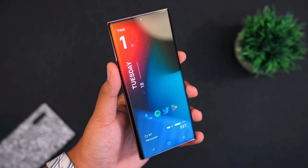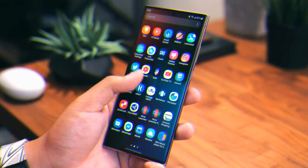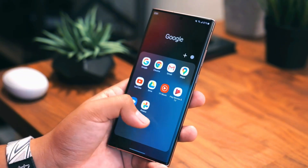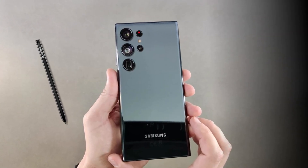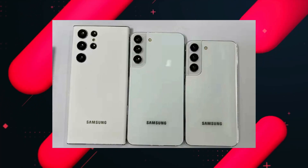Hey guys, welcome back. In our previous video I shared some information about the camera features for the S22 Ultra, but now more interesting updates are coming about the video performance of this phone. Further, we'll talk about the launch and availability of the S22 series, which has been delayed.